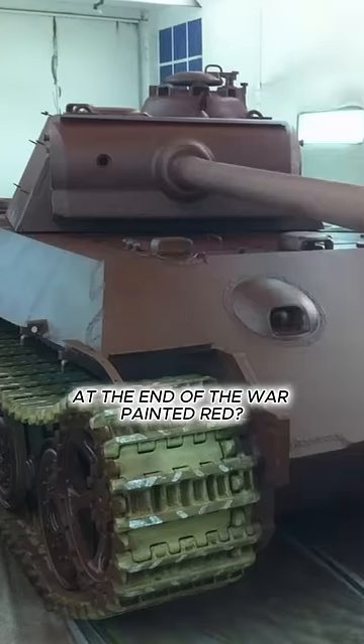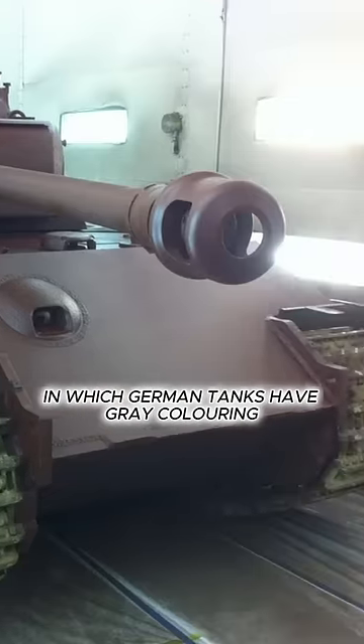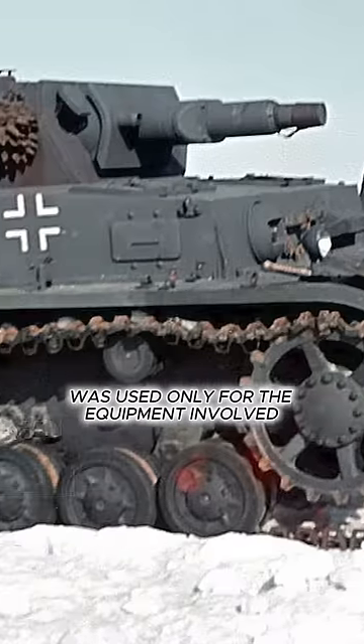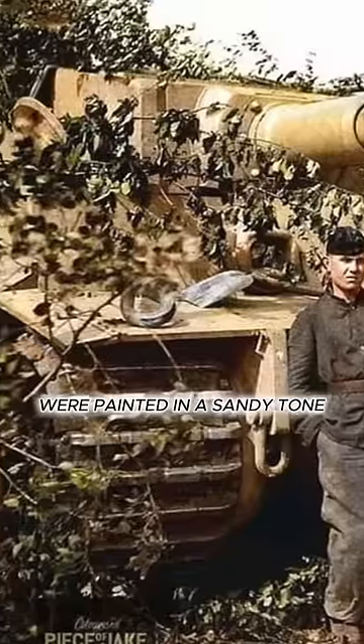Why were German tanks sent to the front at the end of the war painted red? Everyone is familiar with photos from that war in which German tanks have gray coloring. However, in fact, the gray color was used only for equipment involved in Europe. Machines which fought in Africa were painted in a sandy tone.